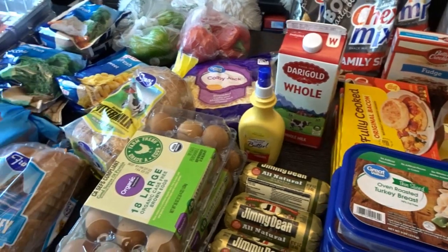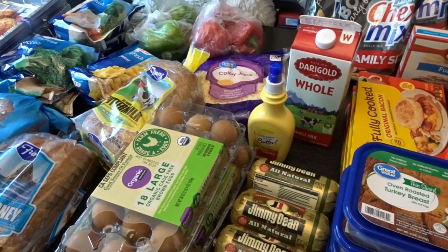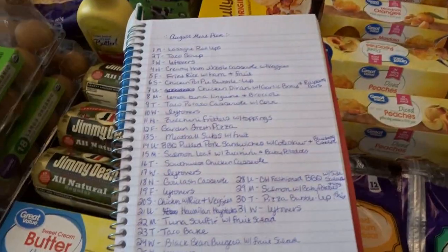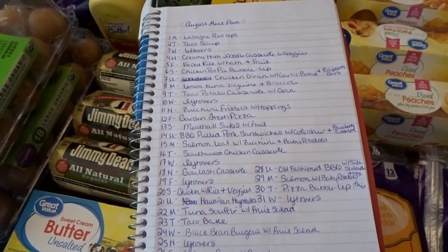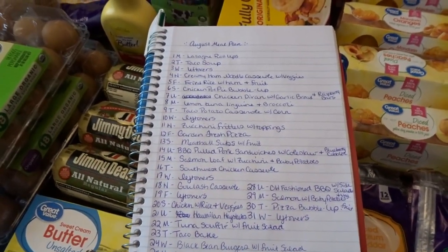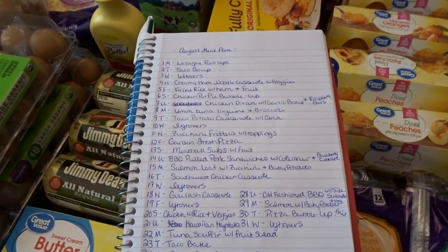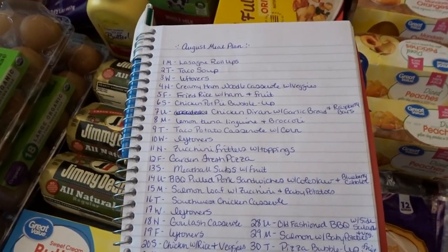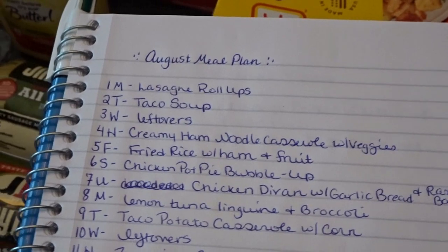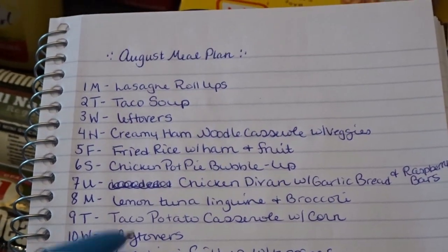Besides a few extra fresh items from produce and dairy, we probably won't need much else for the rest of August. Now I thought I'd go ahead and share my August meal plan. I missed July's meal plan — I often get really busy during the summer months and we tend to make things easy around here for dinners, so we didn't really have a plan for July. But I'm happy to get back to meal planning — it makes things so much easier to have them planned out.